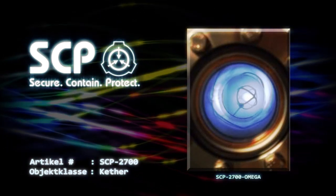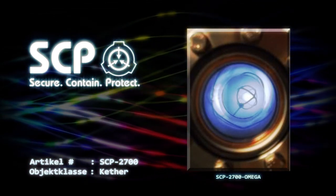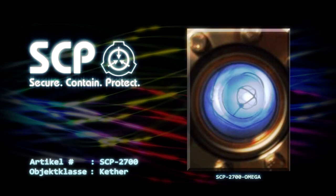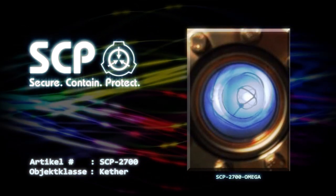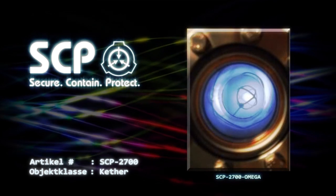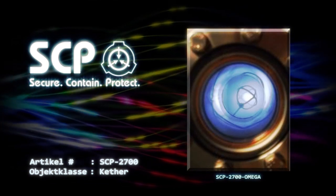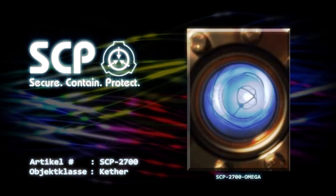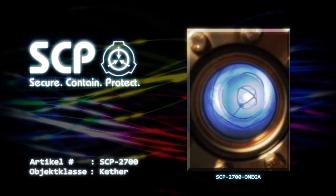Es darf keine direkte Interaktion mit SCP-2700-3 stattfinden, es sei denn, das O5-Gremium stimmt einstimmig zu. Verstöße gegen dieses Verfahren haben eine sofortige Terminierung zur Folge. Jede Änderung im Verhalten von SCP-2700-Omega muss sofort gemeldet werden, da eine solche Aktivität zu einem YK-Klasse-Ereignis führen könnte. Das primäre Ziel ist die Deaktivierung des Artefakts vor dem Eintreten eines YK-Klasse-Ereignisses.